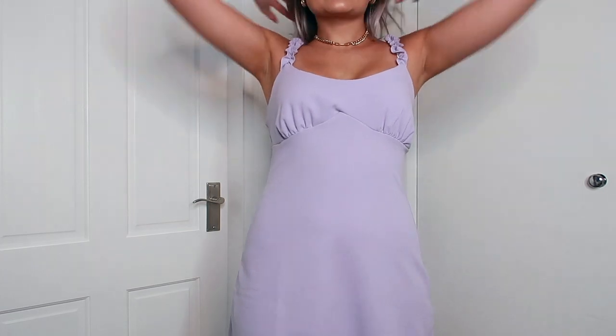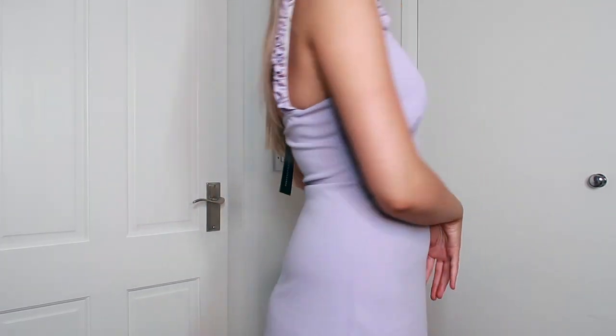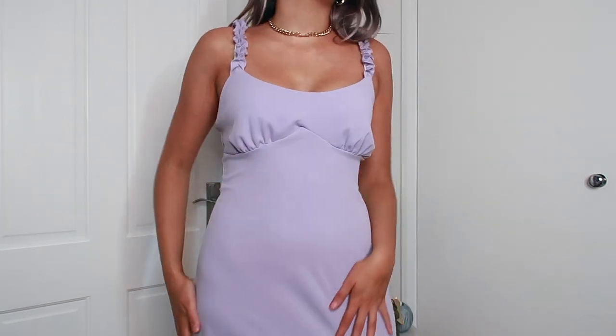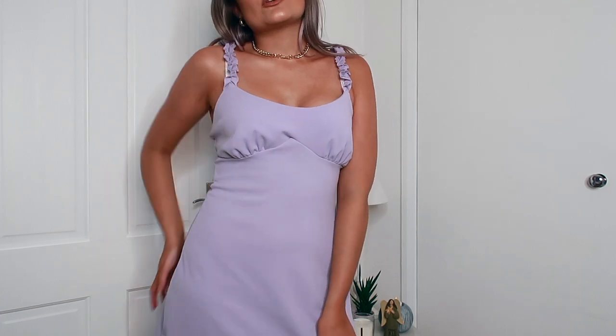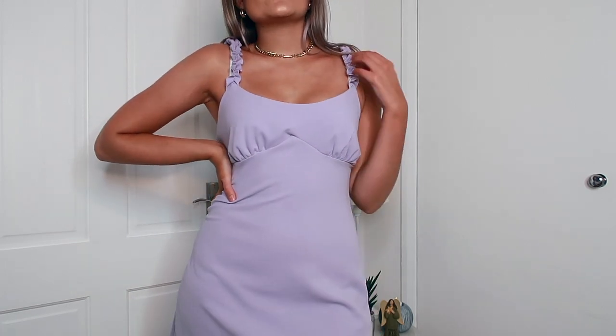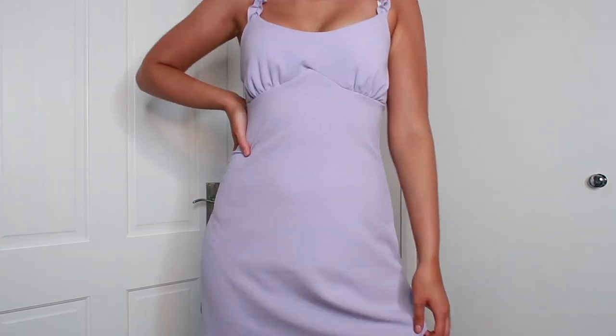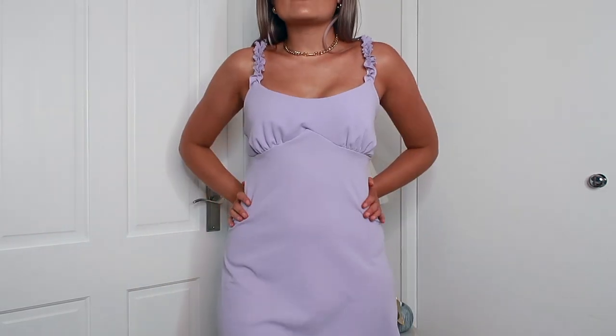So here is the lilac dress. Ten out of ten, I absolutely love this. The straps are so, so cute and I'm obsessed with the colour. It's very simple, goes straight down, and for the price you really can't go wrong. It's so easy to chuck on over a bikini, and the straps make it look dressy enough for drinks or lunch. This is absolutely perfect and I'm definitely keeping it. I cannot wait to wear this on holiday.